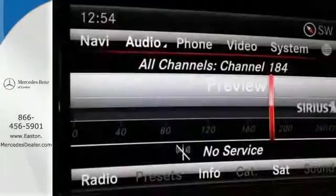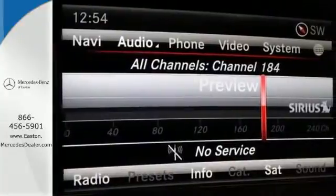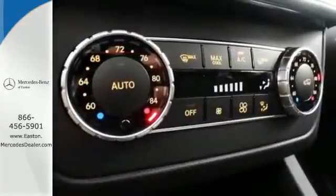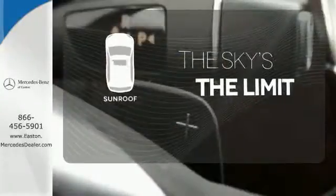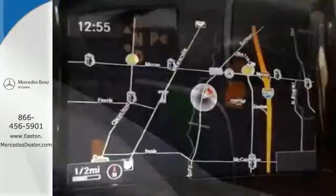The features list from pre-safe to the command system with central controller takes everything to the next level. Get your daily vitamin D by opening up the sunroof. It's rugged underneath, yet smooth on every surface.